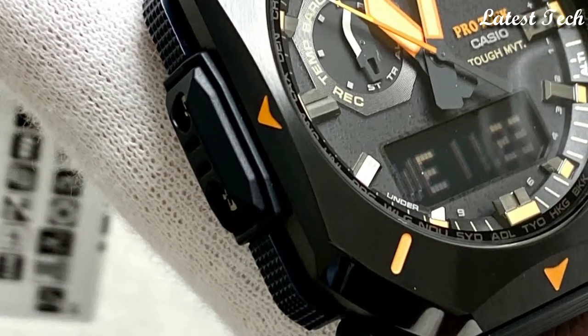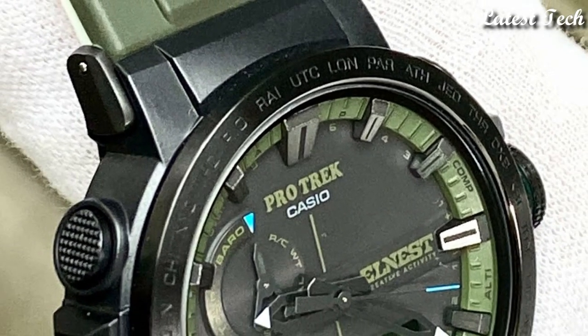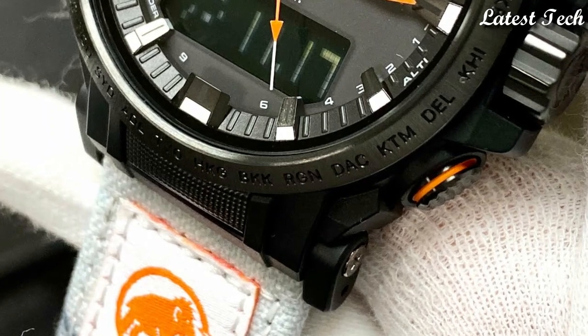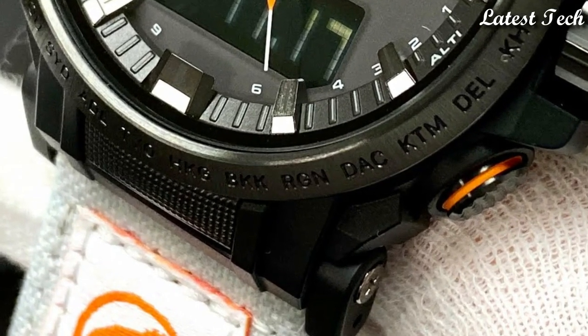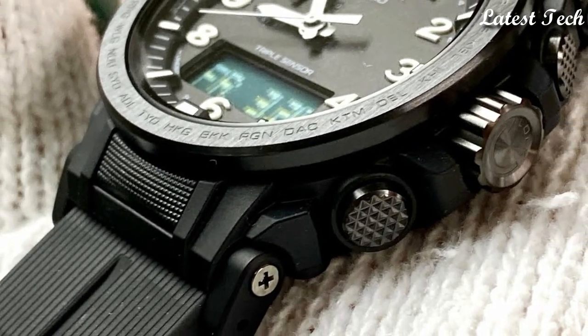Hello everyone, today I am going to show you the top best Casio ProTrek watches for men of 2023 based on specifications. Please subscribe to my channel for more videos and press the bell icon button for new video notifications.